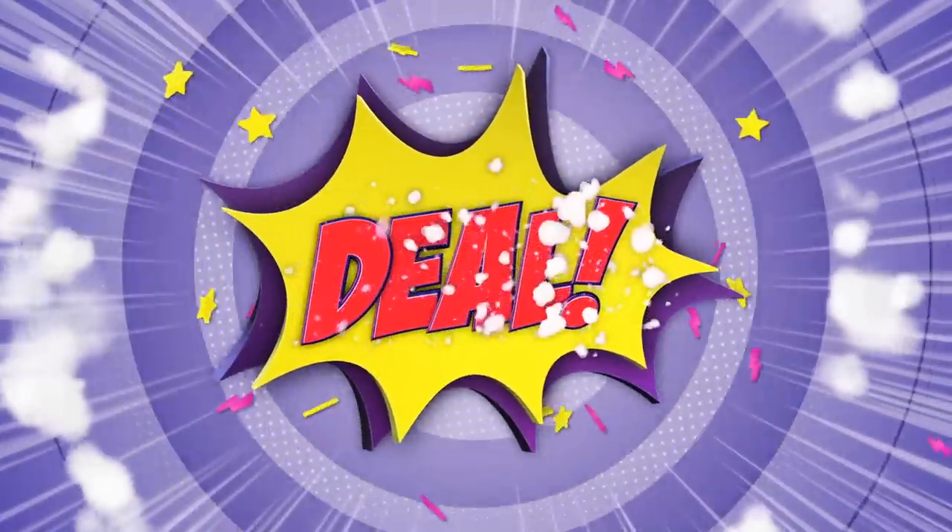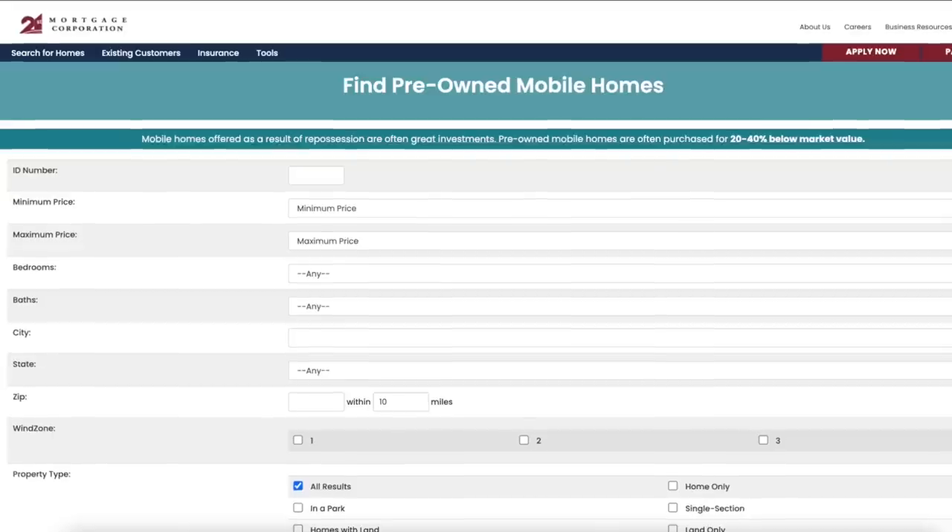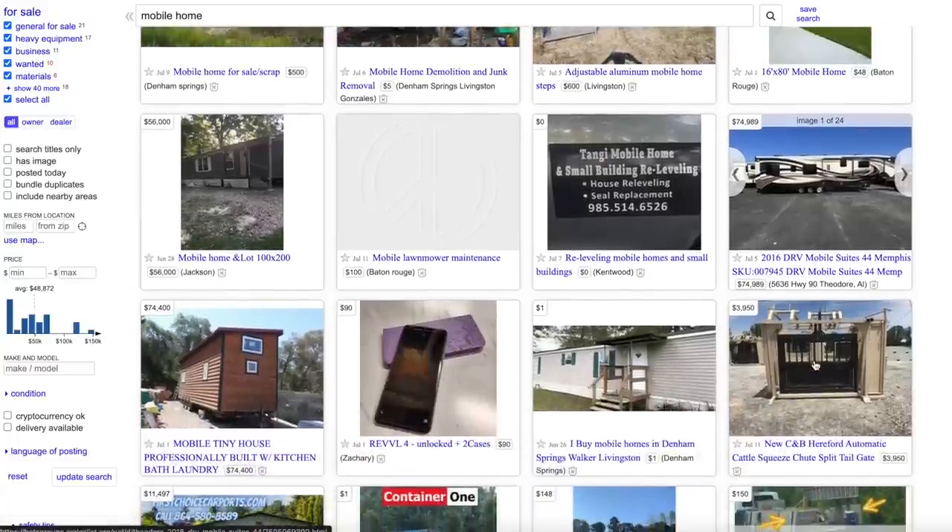For a super mega deal on a manufactured home, you can buy repossessed or foreclosed manufactured homes that are not attached to land. To find these, call lenders in your area that do manufactured home lending and ask when their next auction for repossessed homes is. One of the most popular nationwide lenders is 21st Mortgage — they have a large list of repossessed properties. You can also find repossessed or even free manufactured homes on Craigslist, but be very careful.